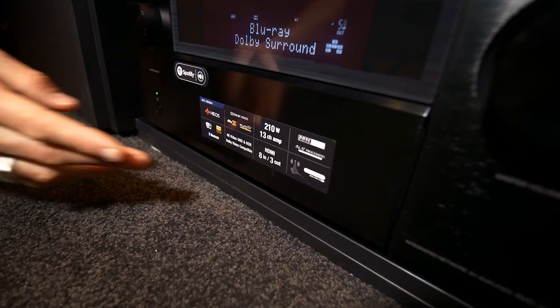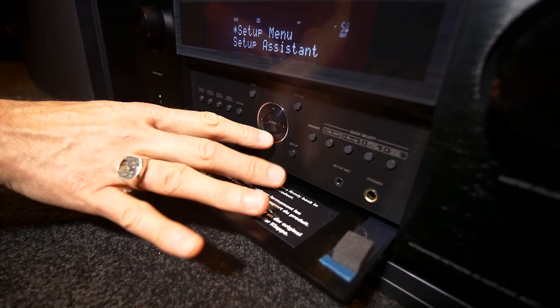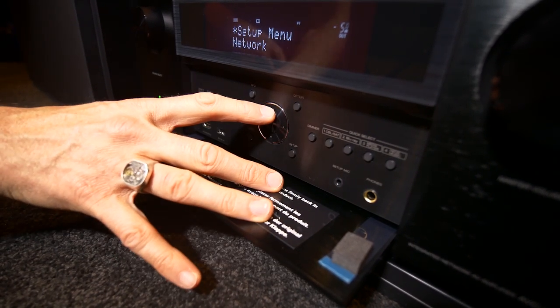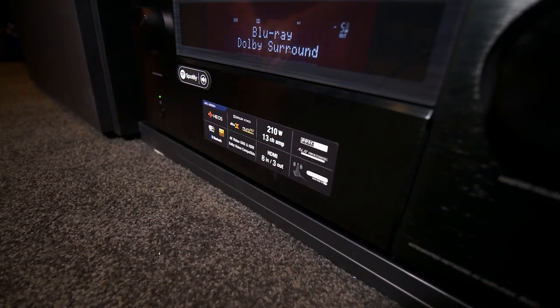Immersive 3D surround sound — Dolby Atmos, DTS-X, Auro 3D — the three big formats doing the most amazing high resolution audio for cinema and also for home. Harnessing this technology for home has never been better. It's a great reason to add more speakers and amplifiers, but that means new processing grunt and a whole new brain of the system. The best way of upgrading to this new technology is in an all-in-one AV receiver.